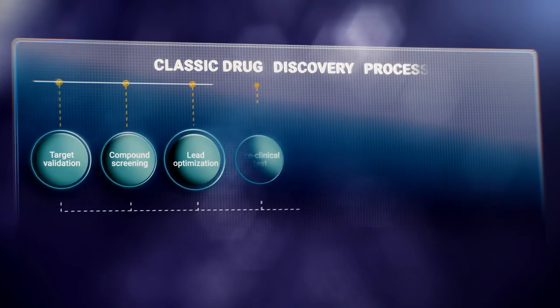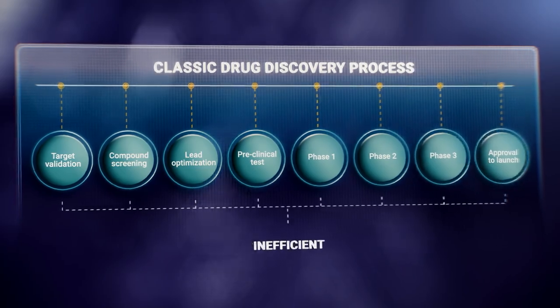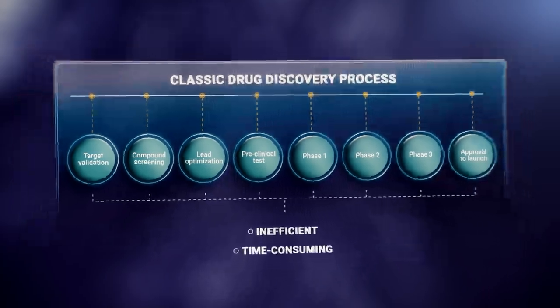Traditional drug discovery is time-consuming and highly inefficient. Less than 10% of clinical trials become solutions for patients.